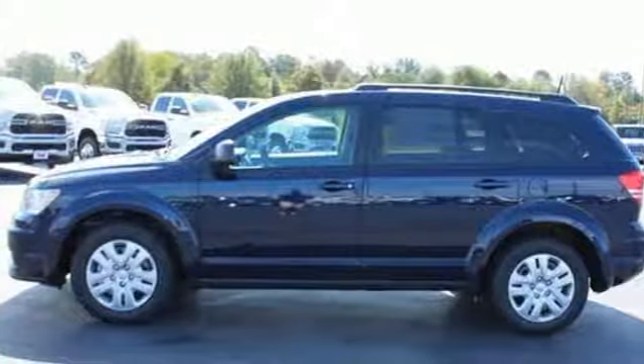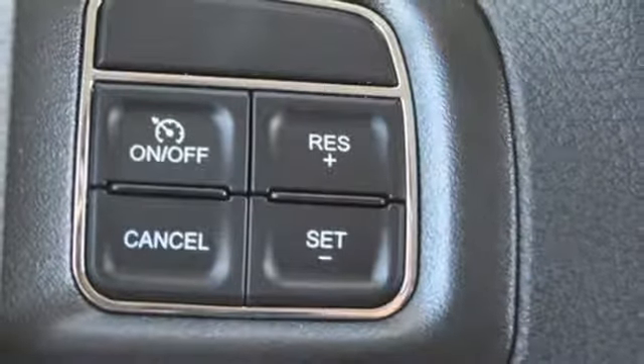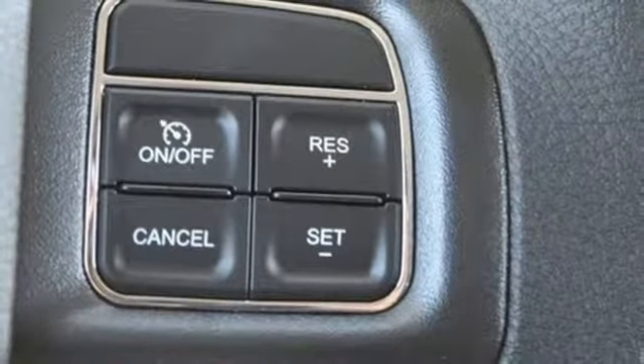Touch screen display, pearl coat paint, doors and push-button start proximity key, and in-line four-cylinder engine.